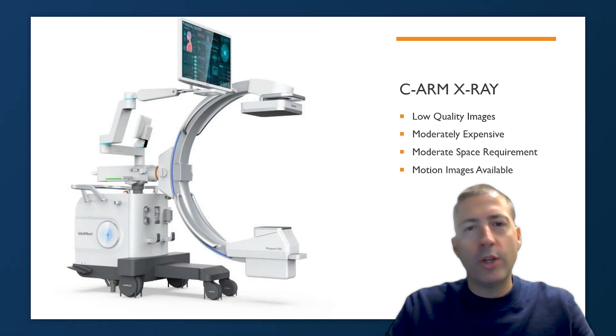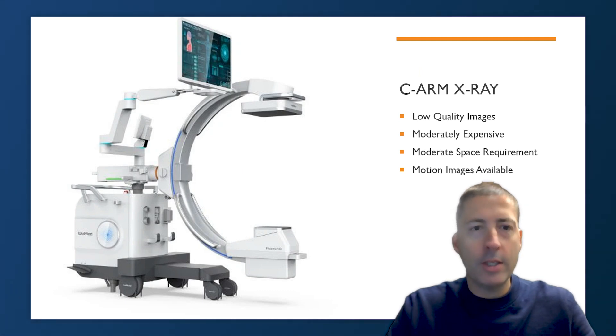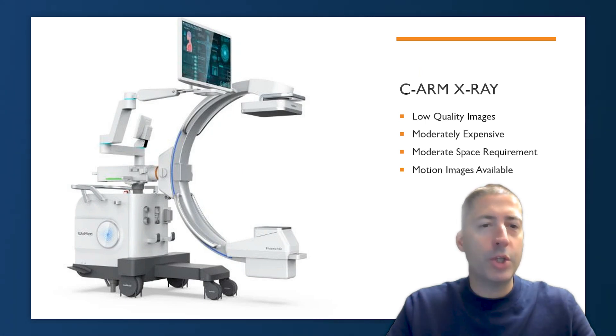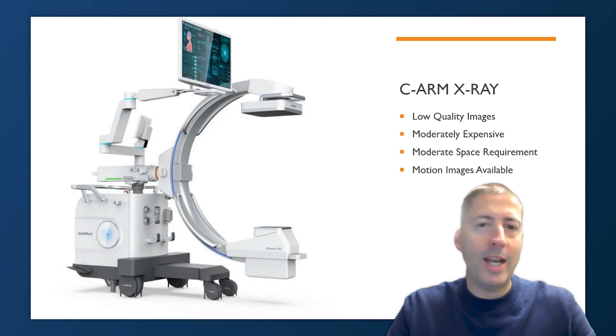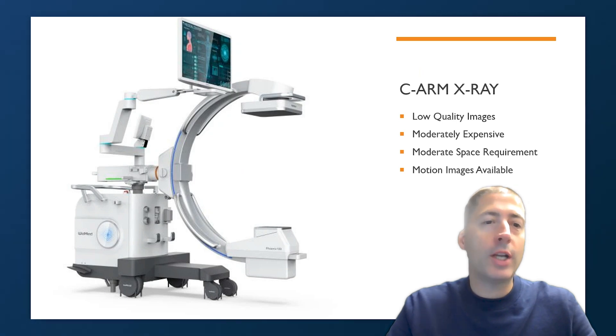Many stadiums across baseball utilize a C-arm. The advantage of C-arm x-rays is actually in the ability to capture motion images. As you can see in the photograph, the receiver is built into the x-ray device, so you don't have to move and set up the receiver separately. The machine can take a motion image of a body part and get multiple views without taking multiple images. The drawback is that it produces the lowest quality static image due to its real-time capability. C-arms are moderately expensive and take up quite a bit of space because of the built-in receiver.